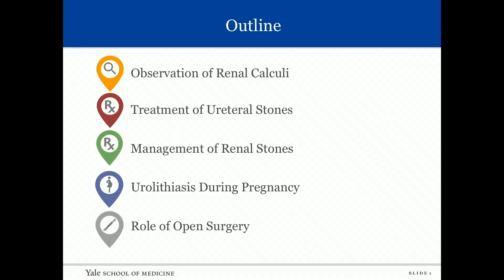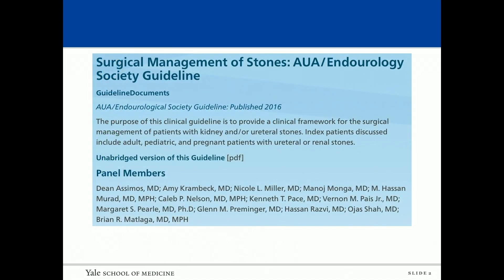I have the distinct pleasure of talking about surgical management of stone disease. My intent is to keep you awake for the next 20 minutes. There are some questions inserted into the presentation for audience engagement. This is based on the AUA guidelines. The outline covers observation of renal calculi, treatment of ureteral stones, management of renal stones, urolithiasis during pregnancy, and the role of open surgery, based on the most recent AUA Endo Urology Society guidelines published in 2016.